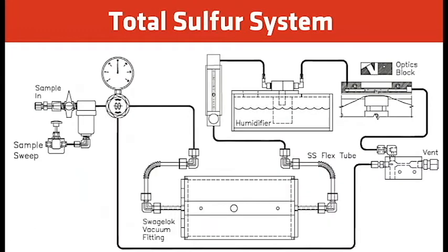For the total sulfur system, this is a simple schematic of how it works. The sample comes in through a coalescent filter, is regulated, and then hydrogen is blended with the sample going into the total sulfur oven. In the oven, with hydrogen and the sample, all the total sulfur is converted to H2S. It then goes back through the flow meter, humidifier, and onto the tape where we measure it as H2S — but really it's the total sulfur, since all sulfur species are converted to H2S.